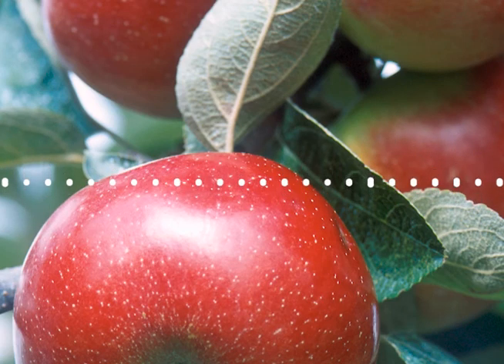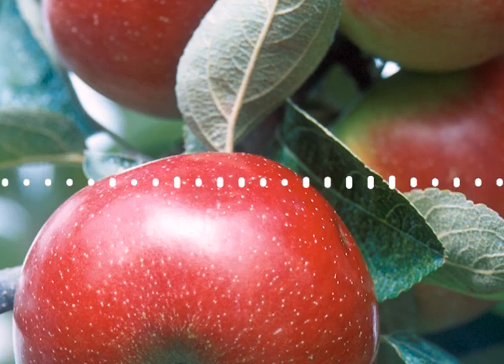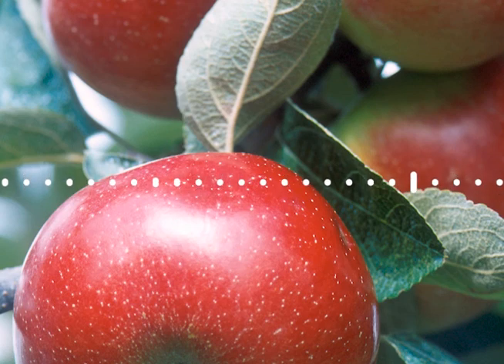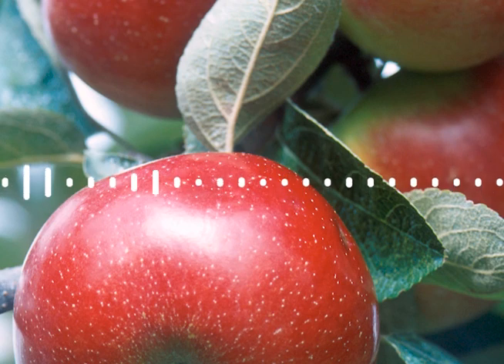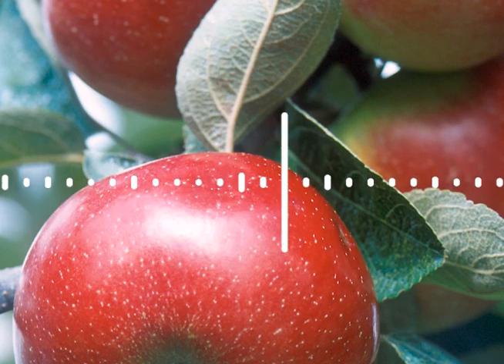That wraps up this edition of Science in Your Shopping Cart. Stay tuned for future podcasts, and in case you missed it, check out our podcasts on red spinach, Roma tomato, and huckleberry gold potato — it's a podcast that's packed with vitamins and flavor. For Science in Your Shopping Cart, I'm Todd Silver. Thanks for listening. Science in Your Shopping Cart is produced by the Office of Communications, Agricultural Research Service, an agency of the U.S. Department of Agriculture. For more information, visit www.ars.usda.gov. Follow us on Twitter, LinkedIn, and Instagram. Like us on Facebook and watch us on YouTube.